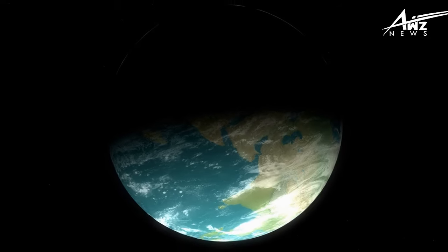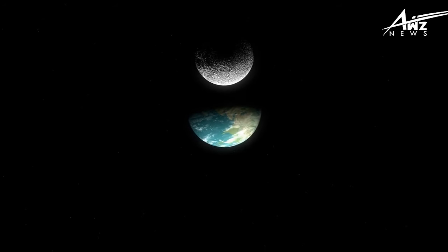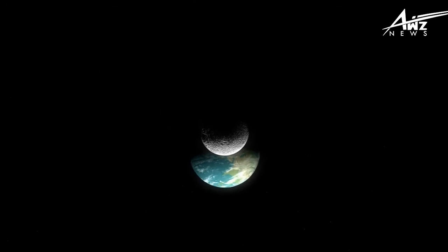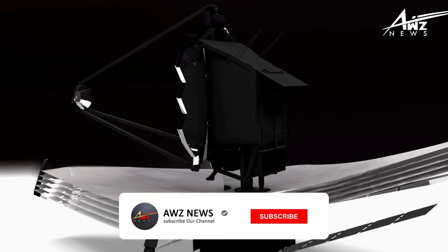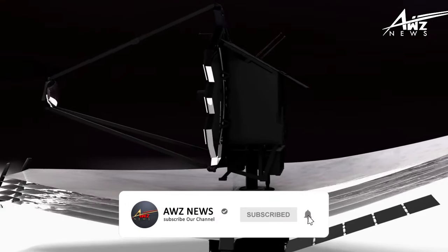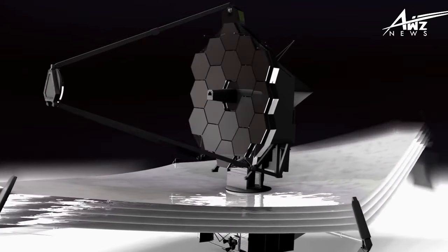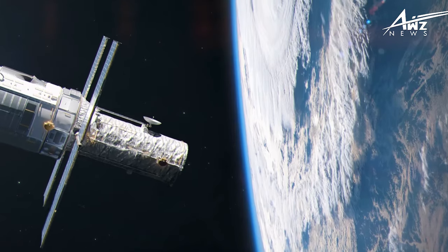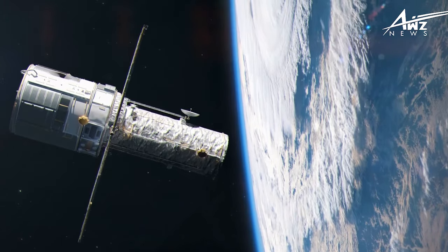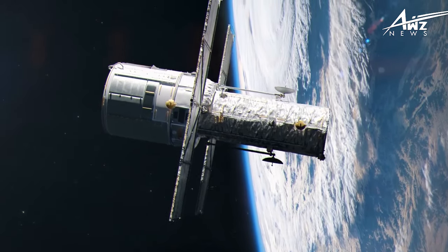Number 7, the Dwarf Galaxy WLM orbits the Milky Way but is isolated from other galaxies in its vicinity. It is one of the closest galaxies to Earth, at roughly 3 million light-years away. Because WLM has a low abundance of heavy elements like iron and oxygen — elements mostly produced by massive stars that explode at the end of their lives and create powerful galactic winds that blow away the gas and dust from the galaxy — it is a good candidate for studying how galaxies formed and evolved in the early universe.